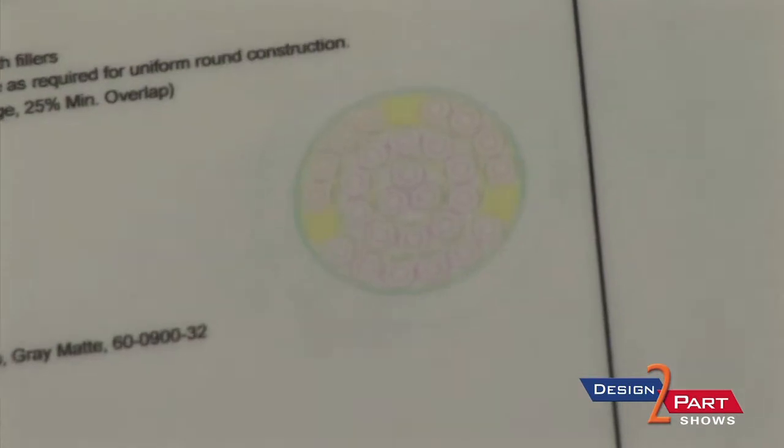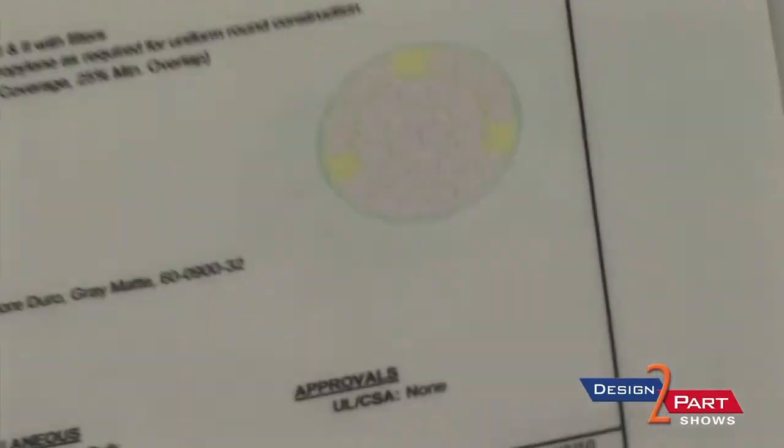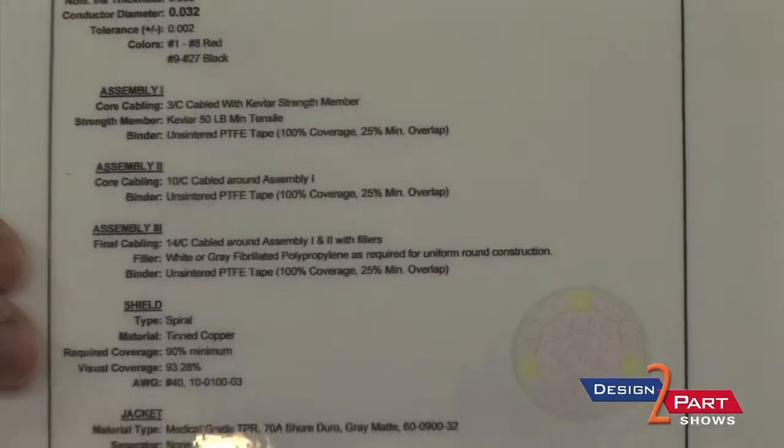This is another medical application — multi-conductor, 27 conductors, 28 gauge. We're getting kind of small here for the number of conductors. It's got a .295 diameter. We do 46 gauge wire, insulated with a couple thousandths of insulation, mainly Teflons — PFA, FEP, things like that.